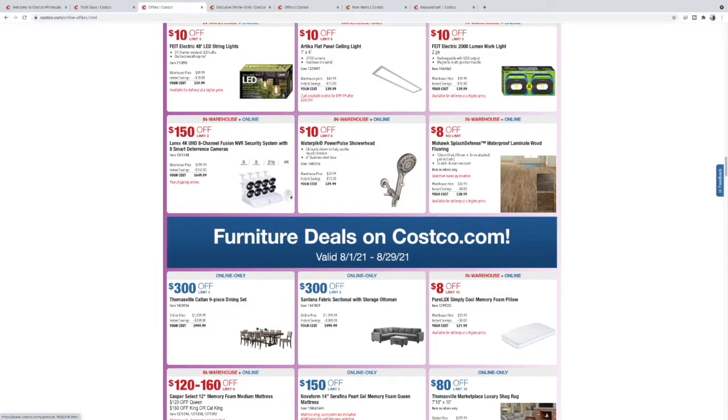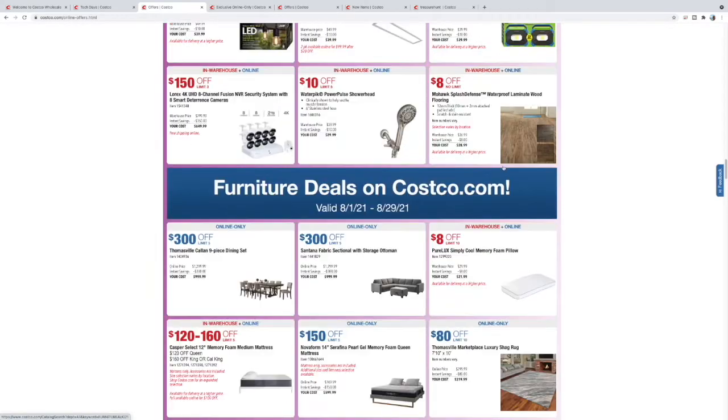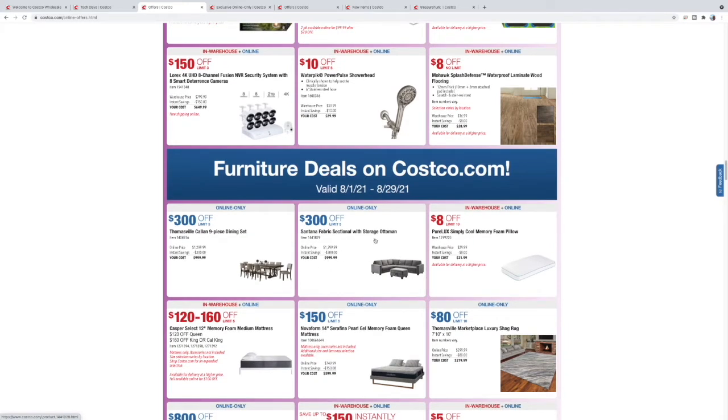Some more surveillance stuff, a little showerhead. Costco has some really good deals on flooring — I've used it before and it's quality stuff. $28 for the box, usually covers about 10 square feet or so, give or take.